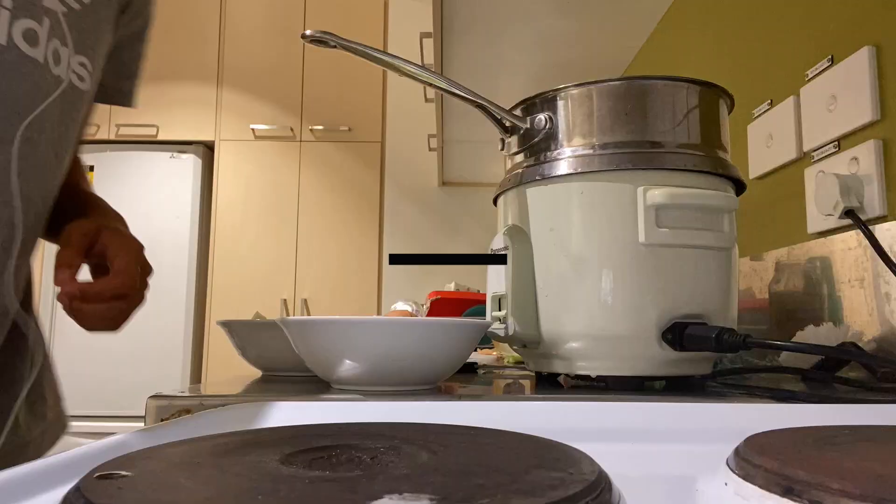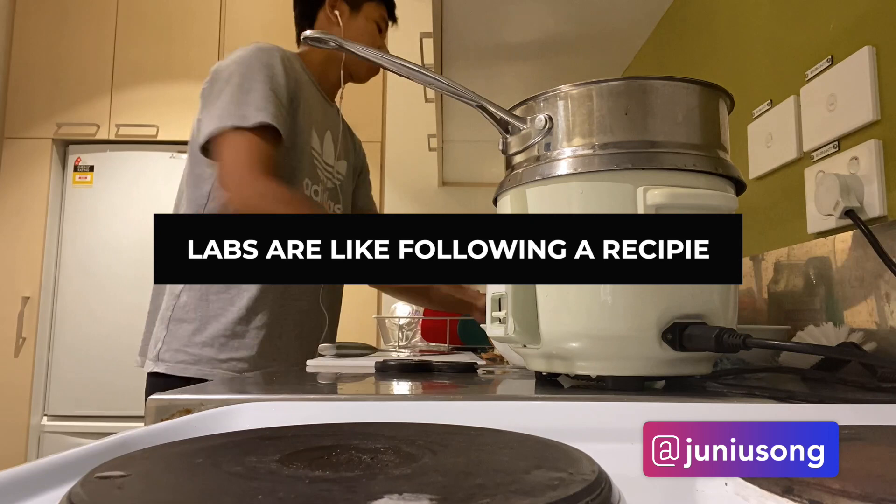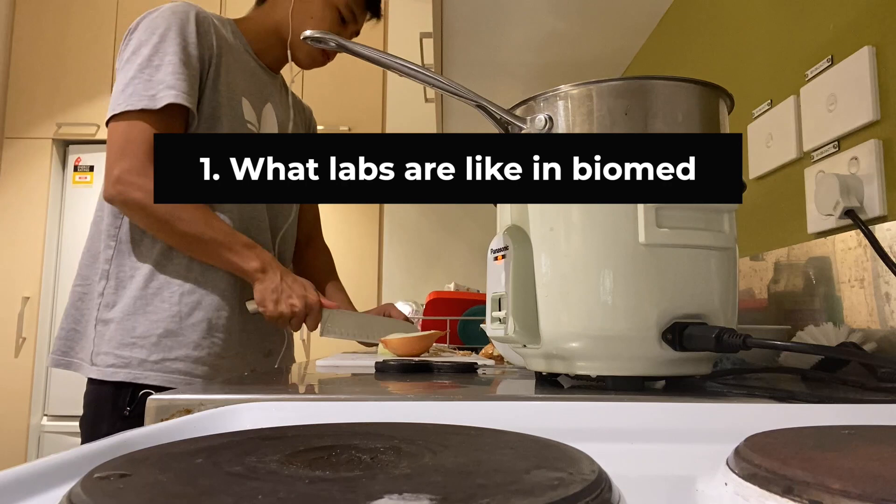Hi, I'm Junius, a third year medical student. During my first year, I did biomed. I'll try to explain what labs are like in biomed, then I'll try to explain the differences between labs in biomed and medical school.